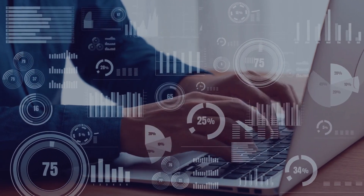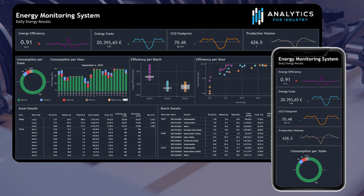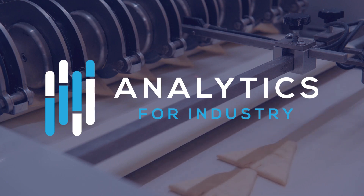And all through a solution that can be operational in five days. You can stop dreaming, because all of that is possible by implementing the cloud-based energy monitoring solution built on proven Aviva technology by Netherlands-based Analytics for Industry.